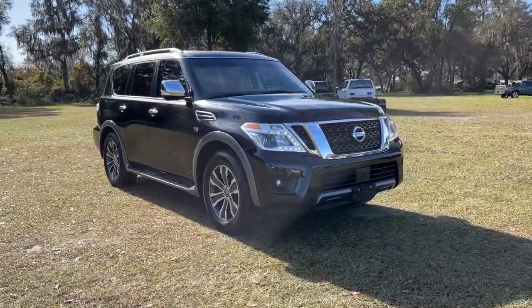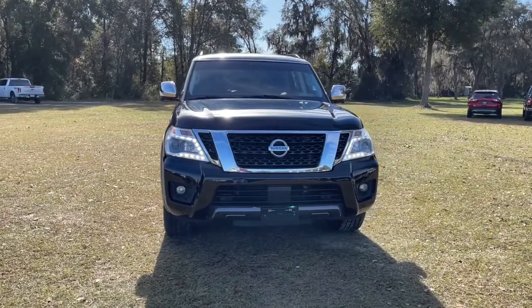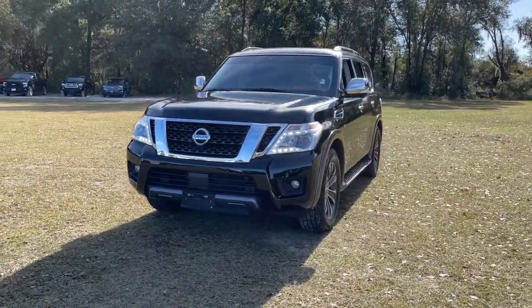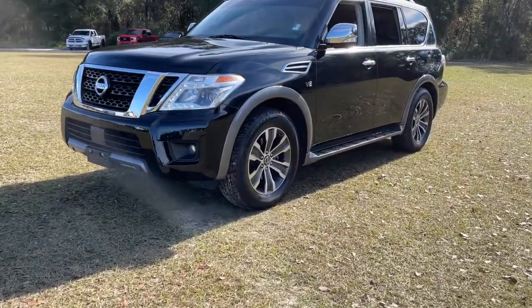Get into a car with value. 2019 Nissan Armada. With less than 35,000 miles on it, this serene and seriously strong Armada delivers full-size SUV mightiness and an effortlessly luxurious ride.